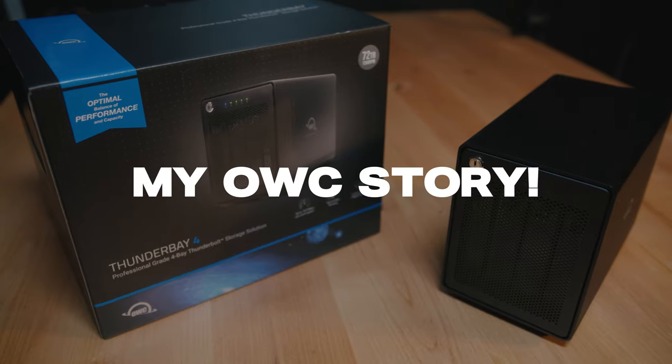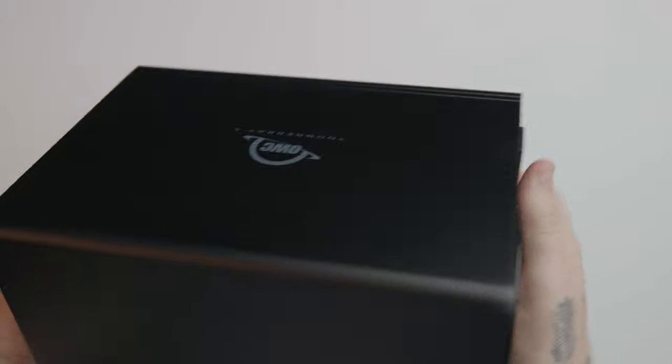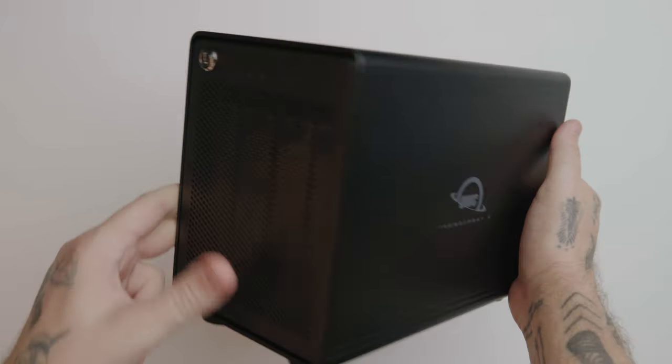Hi, my name is Thomas Taher, and this is my OWC story. So funny story — I actually stumbled across OWC by accident.